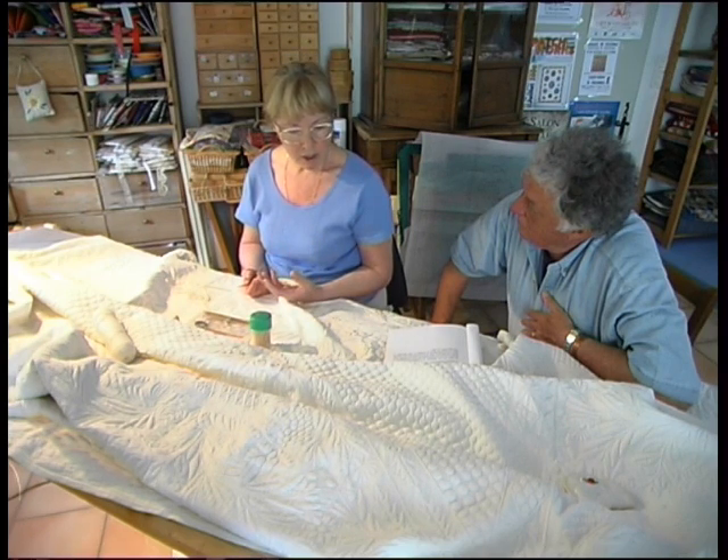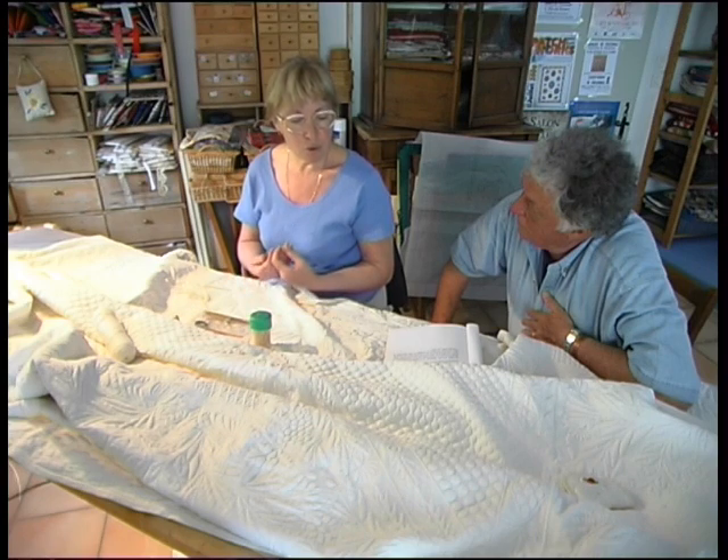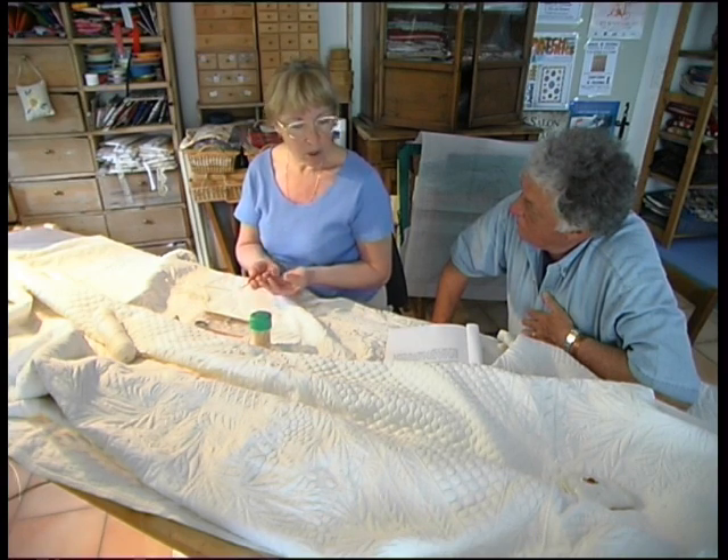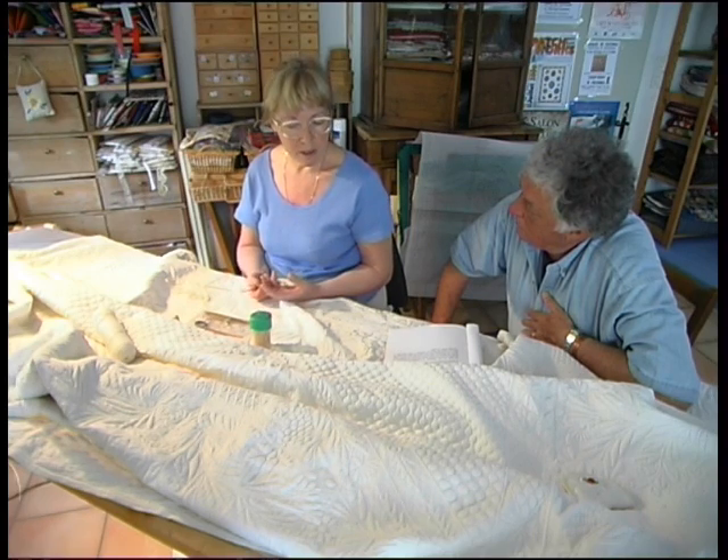In a society where everything goes fast, one needs through one's hands to go against the current and perpetuate history whilst enjoying oneself.